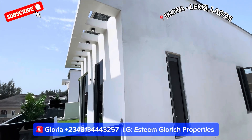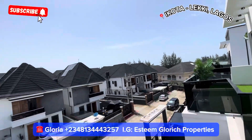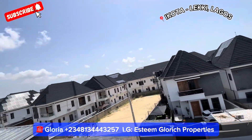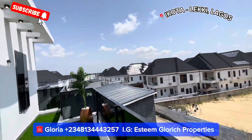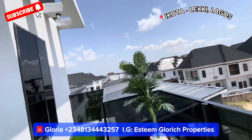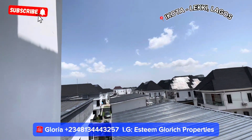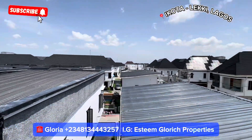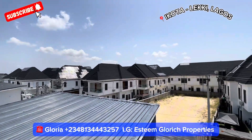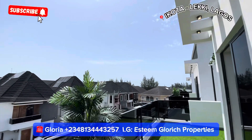This unit here is also available for sale. So if you have a friend you want to live together with, we have more units here — you and your friends can come together and buy, and your friend will be your neighbor. This is what we have right here, and this is what the neighborhood looks like. You can see it's a livable estate — look at the beautiful houses around.